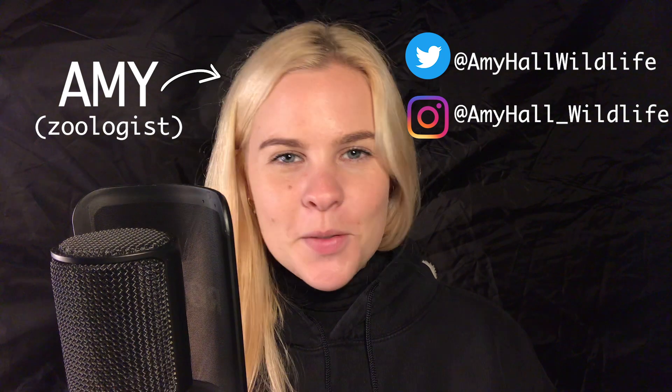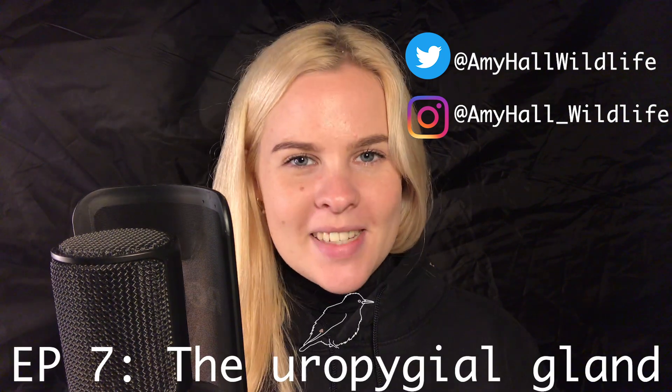Hello and welcome back to 60 Second Zoology! My name's Amy, I'm a zoologist, and for episode seven we're honing in on the uropygial gland.